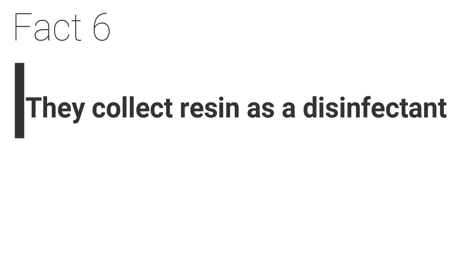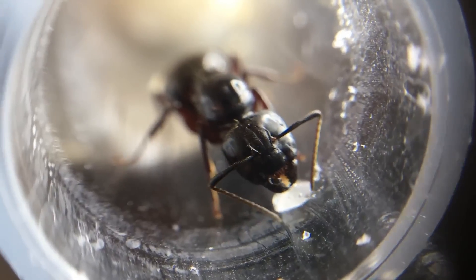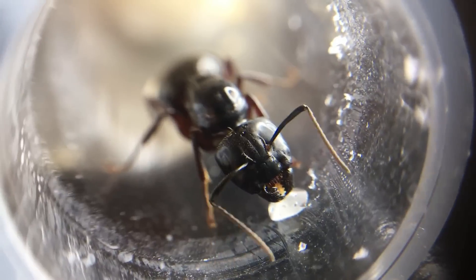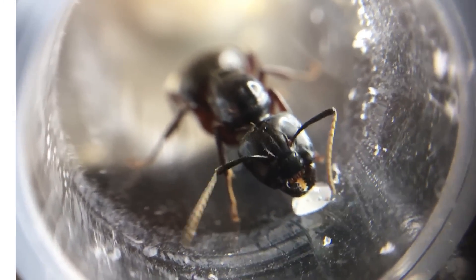Fact 6. They collect resin as a disinfectant. Not only are these ants clean freaks in the nest, but whilst foraging they will collect resin from trees and use this as a disinfectant. As well as removing all debris and waste, they are also surgical when it comes to being clean.